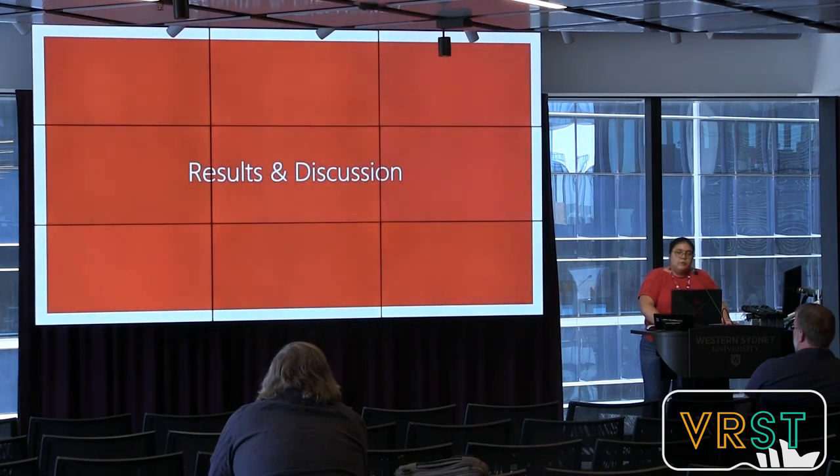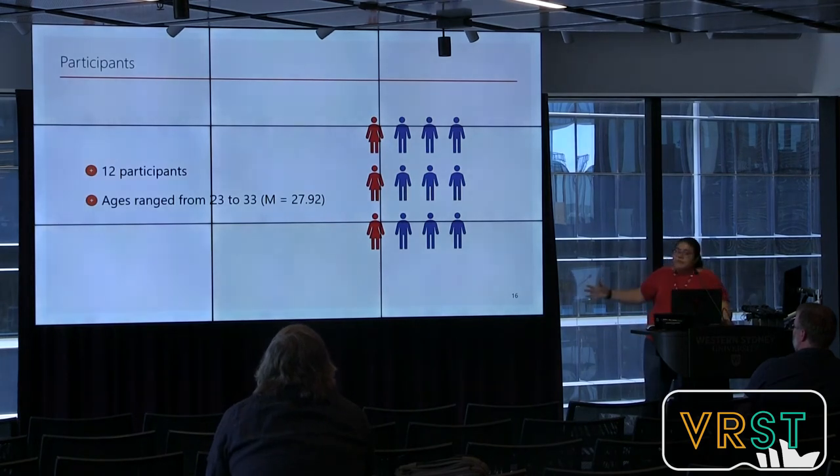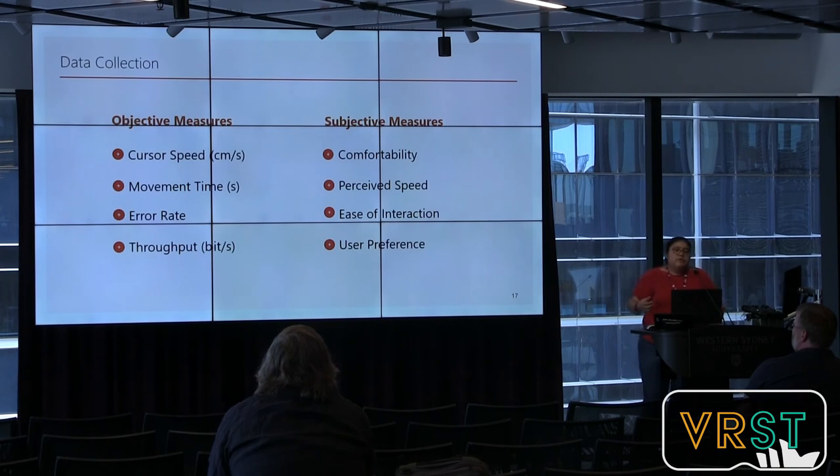The experiment had 12 participants, three of whom were women, with a median age of 27 years. Objective measures included cursor speed, movement time, error rate, and throughput. Subjective measures included comfort, perceived speed, ease of interaction, and user preference.